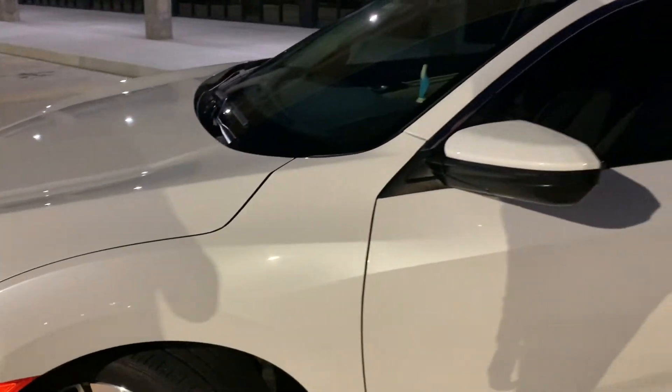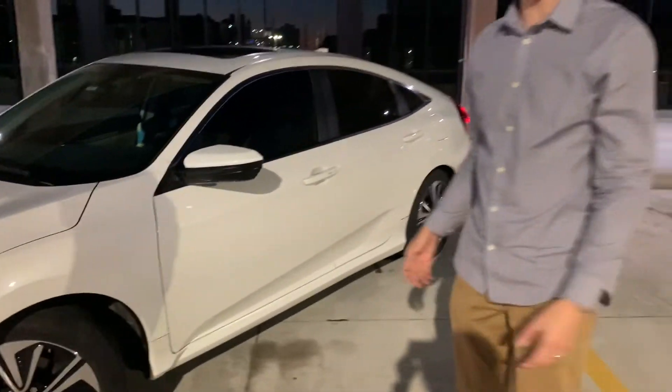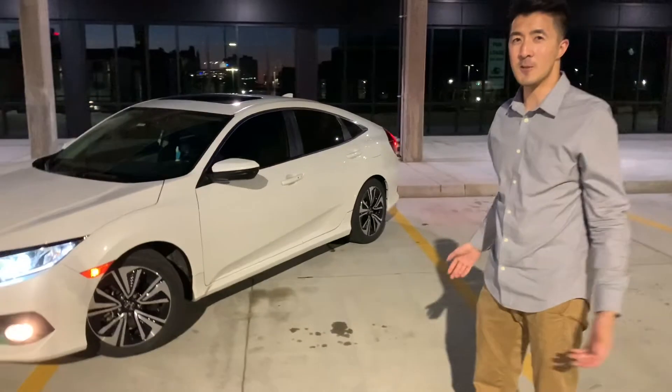It gets great gas mileage. Love the gas mileage. Love the fact that I can fill up the tank for like 14 bucks now that gas is only $1.60.